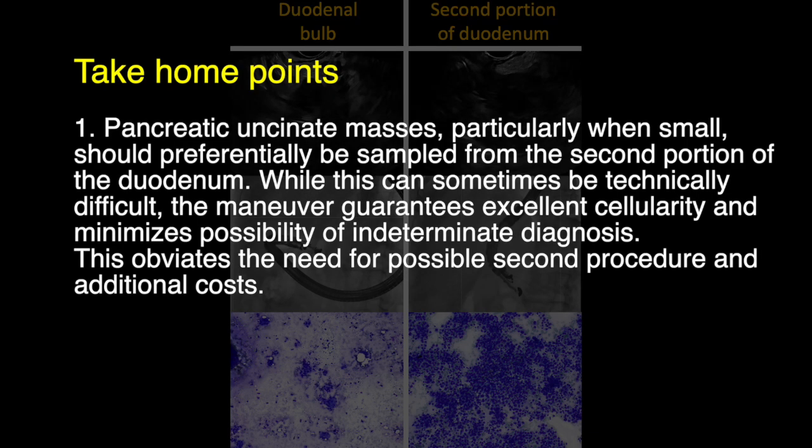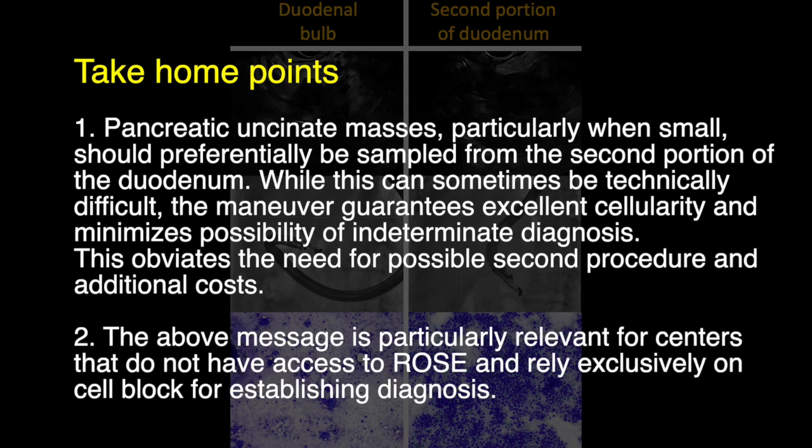Here are the take-home points from these two cases: pancreatic uncinate masses, particularly when small, should preferentially be sampled from the second portion of the duodenum. While this can sometimes be technically difficult, the maneuver guarantees excellent cellularity and minimizes the possibility of an indeterminate diagnosis. This obviates the need for a possible second procedure and additional costs. This message is particularly relevant for centers that do not have access to rapid on-site evaluation and rely exclusively on cell block for establishing a diagnosis.